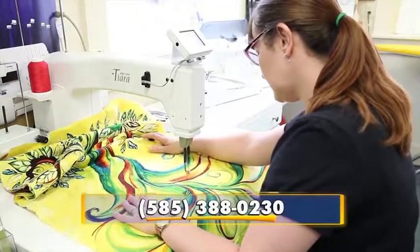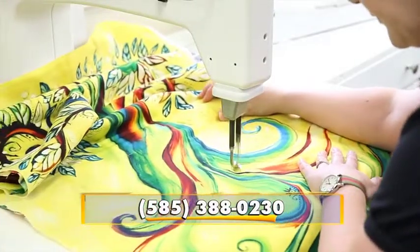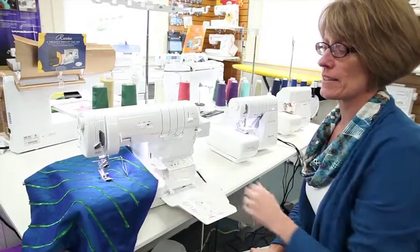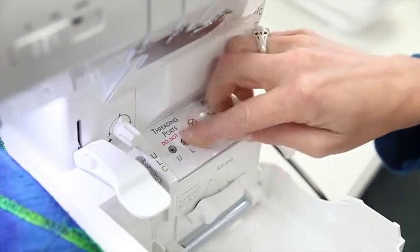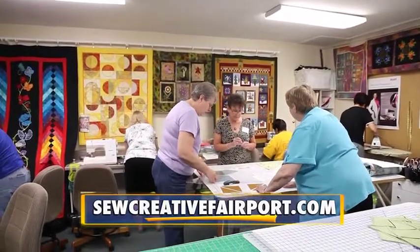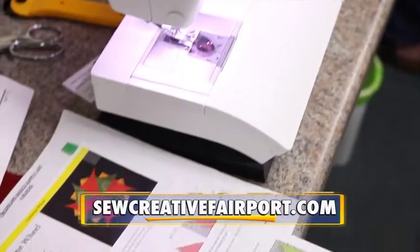We've got classes, we've got support, and you might just see something you haven't seen before. No matter whether you've been sewing your whole life or you've just started, we're a place to come and get inspiration, get instruction. Just come and have some fun with some people that like the same thing that you like. When you buy a sewing machine from us, we offer you free classes, but anyone's welcome in our classes.